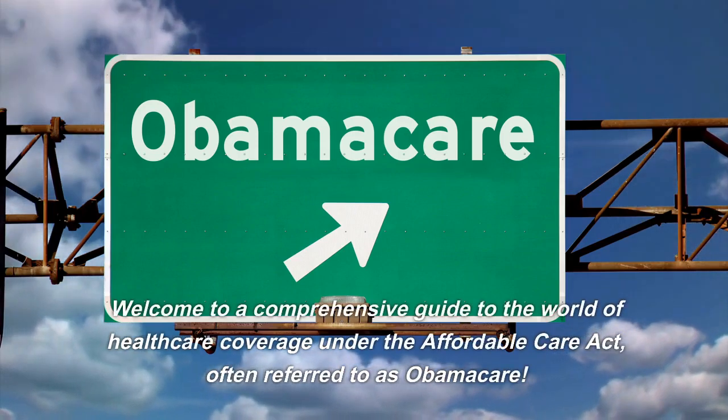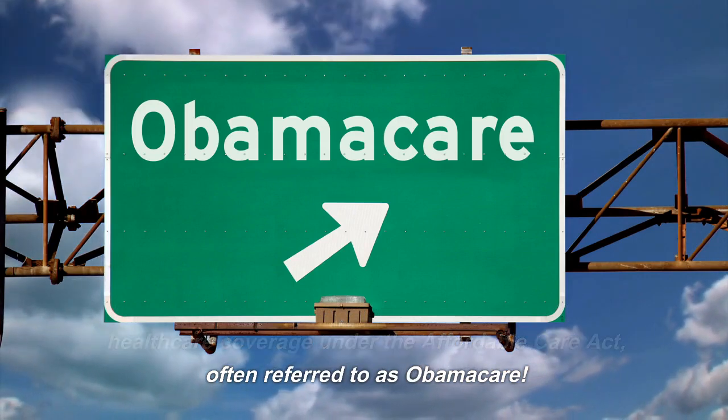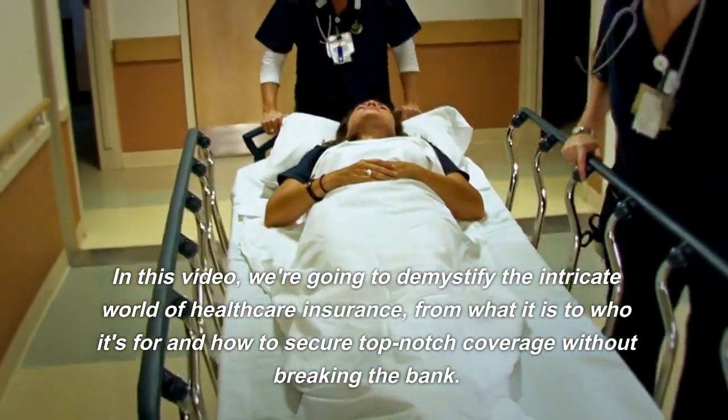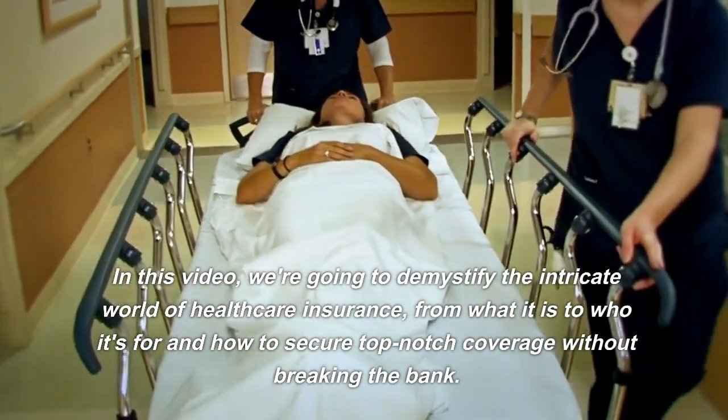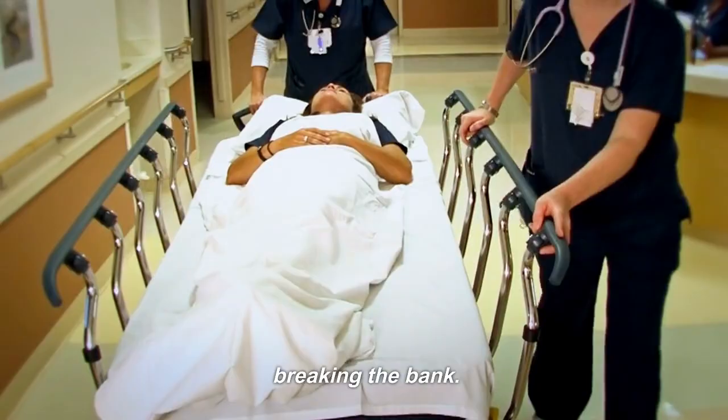Welcome to a comprehensive guide to the world of healthcare coverage under the Affordable Care Act, often referred to as Obamacare. In this video, we're going to demystify the intricate world of healthcare insurance — from what it is, to who it's for, and how to secure top-notch coverage without breaking the bank.